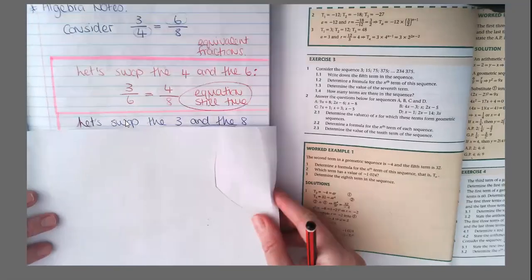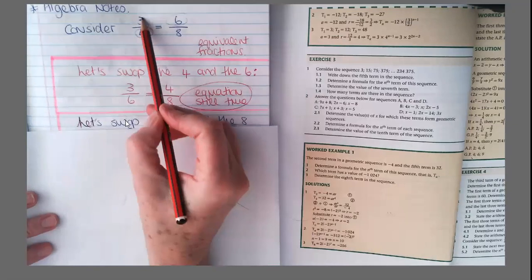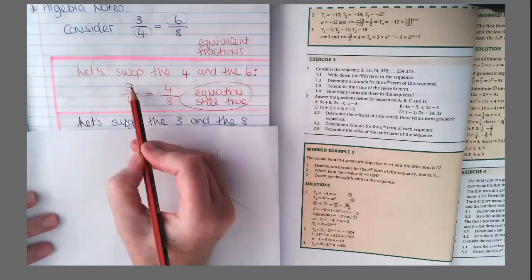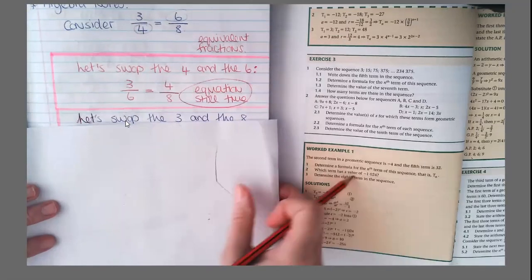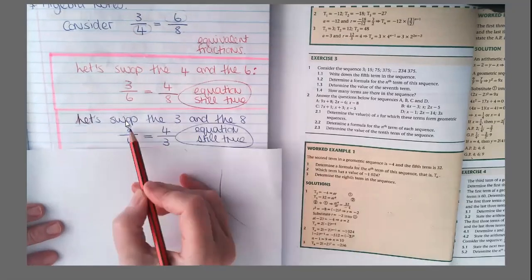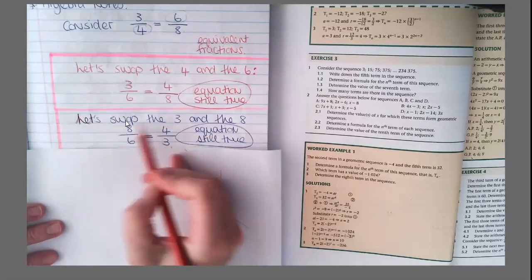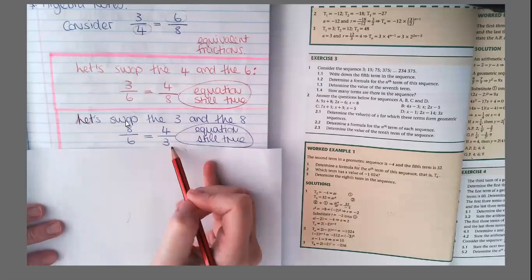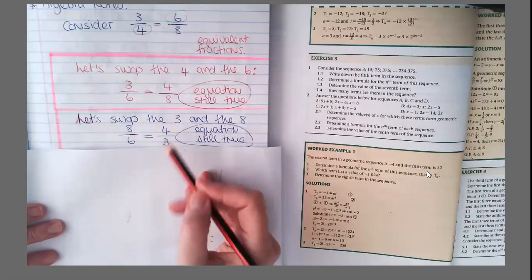Now swap the three and the eight. So here the three and the eight — I swapped them. Is this equation still true? Eight over six — it's true — equals four over three.